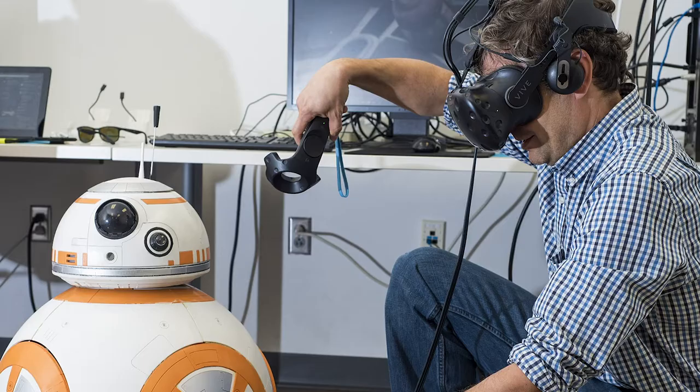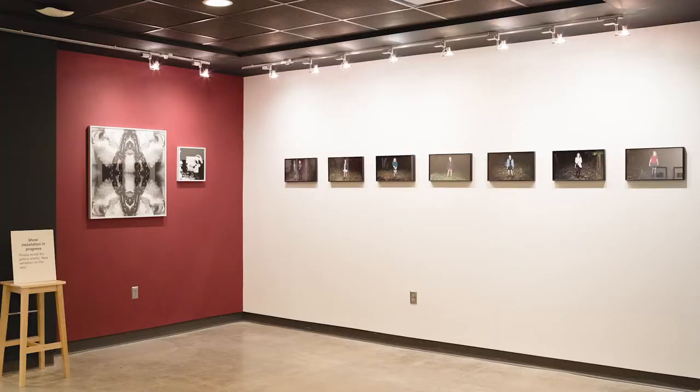There's also the Park Auditorium, the Emerging Media Lab, places to study, a photo gallery, and a coffee cart. And that's what's inside Park Hall.